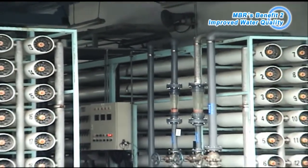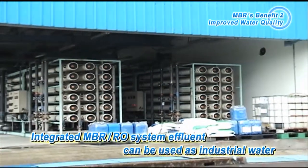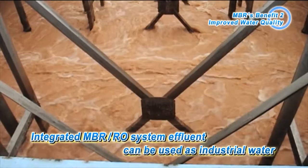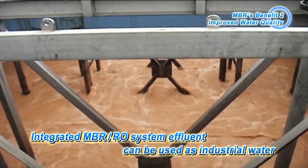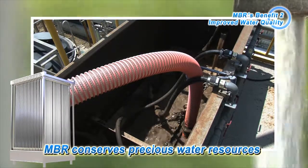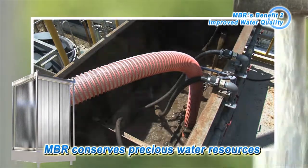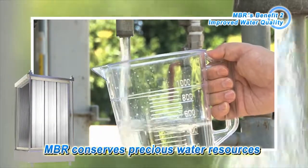MBR-treated water can be reused as is, and it can be used as industrial water by further undergoing RO membrane treatment. MBR-treated water is reused in a variety of factories and plants, such as for chemical products, semiconductors, and paper manufacturing. MBR is a process which conserves precious water resources. In addition to its economic benefits, it is environmentally friendly and is a solution for efficient use of water in areas with scarce water resources.